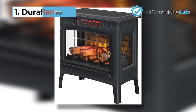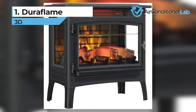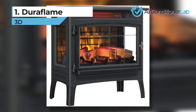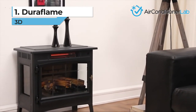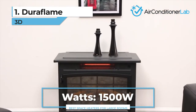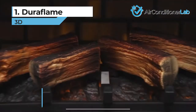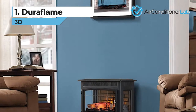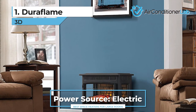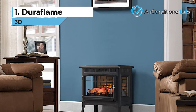Our top pick for the best space heater for large rooms is the Duraflame 3D. This infrared quartz fireplace looks like an antique wood-burning stove, and its 3D flame effect makes it look like a real fire. With 1500 watts of power, it will keep you toasty warm and can heat up to 1000 square feet quickly and efficiently. Our favorite feature is that the digital thermostat and knobs are hidden by the fireplace door, which gives it a clean and polished look.